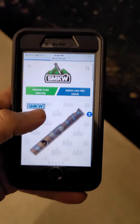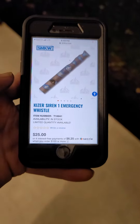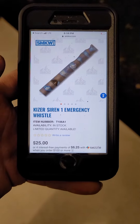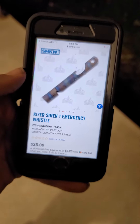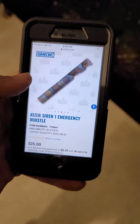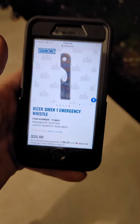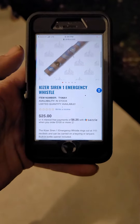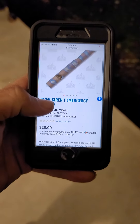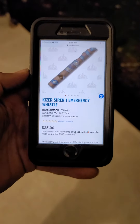Hey guys, I wanted to show you something real quick here. This is the Kaiser emergency whistle, $25, made out of titanium. They had two other colors but they're out of stock. It's got a little bottle opener on there and a lanyard hole. For a titanium anodized whistle for $25, also if you qualify you can use Sezzle for payments of $6.25, you can't go wrong.